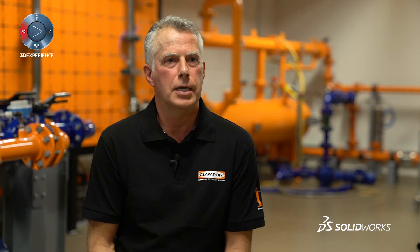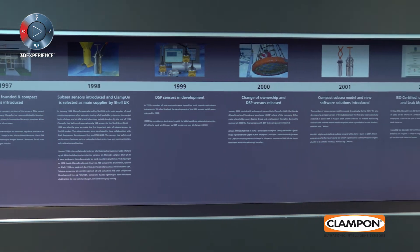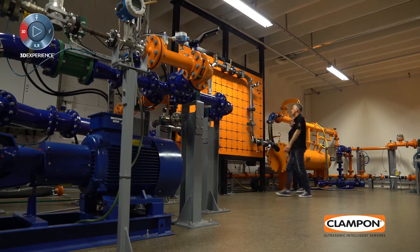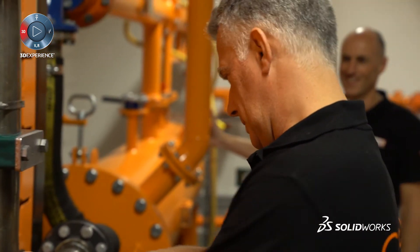I've been working with Clampon as a mechanical engineer for four years now. When I started, we had our files collected over 20 years — some AutoCAD, some SOLIDWORKS, and some Inventor files — and all these were collected in different archives.